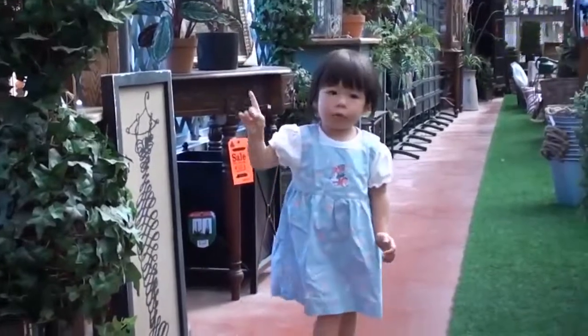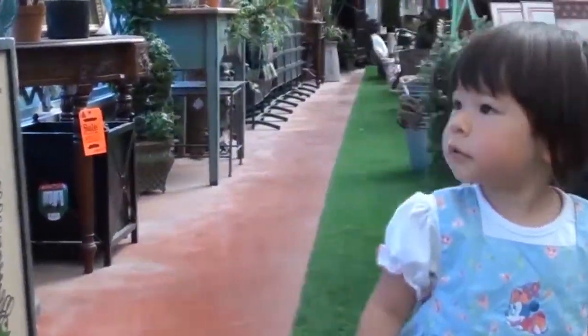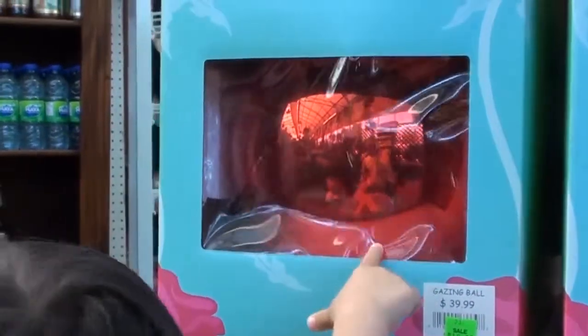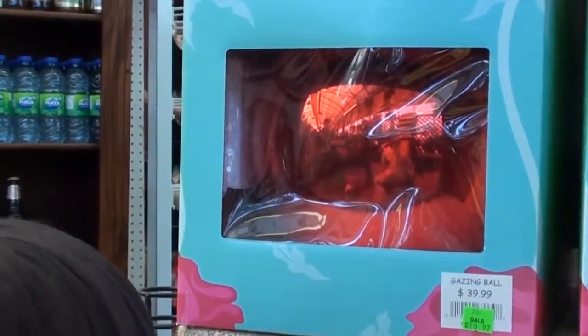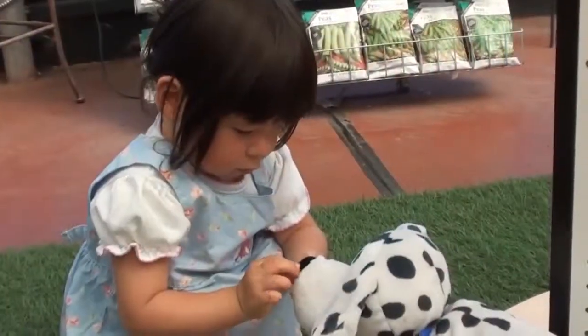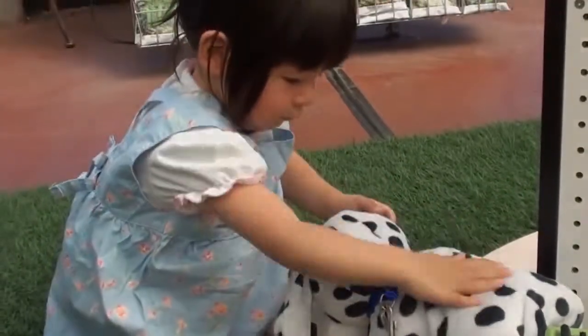Here is Abby doing some window shopping. What have you found, Abby? Anything interesting? You want to buy that? That's a gazing ball. Abby found a cute dog. She's petting the doggy.